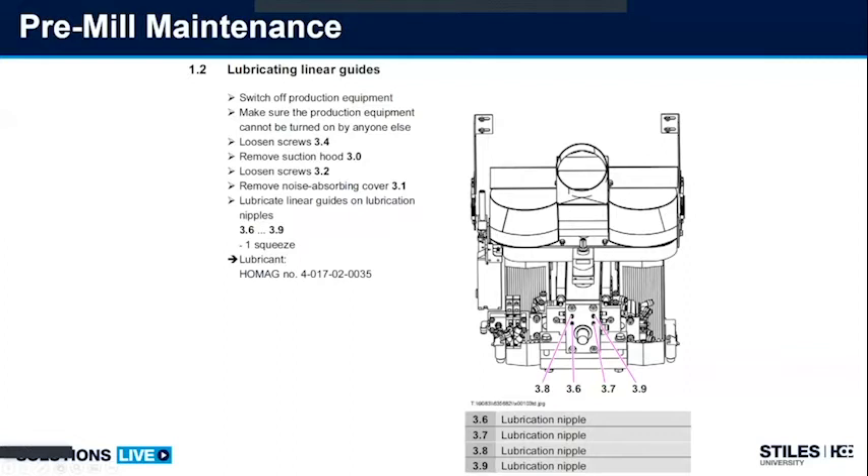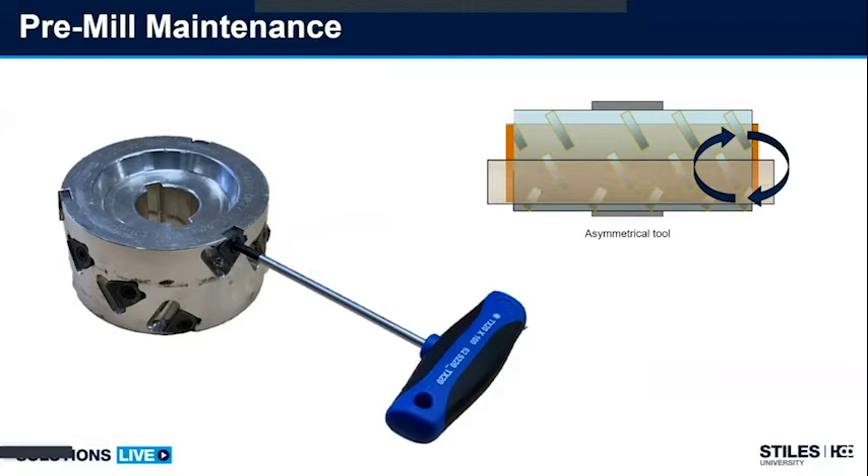Now let's talk about the pre-milling station, the joint trimming station. On machines S500 and greater, here's a look at my pre-milling station and the lubrication of linear guides — seen by these four lubrication spots and the grease that needs to be used. As far as tooling with the pre-milling station, if you use insert-style tooling for the pre-mill, know that you can change and rotate these inserts. If I'm running 19/32 or three-quarter-inch boards, I can take my top cutter that's not seeing usage and rotate it to the bottom cutter, giving me more tool life.